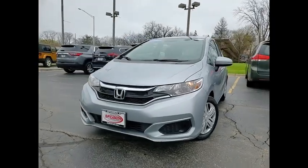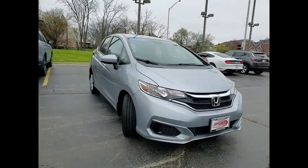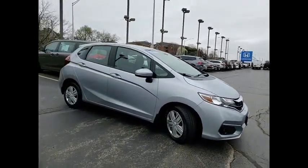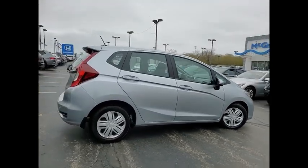Stop by and take a look at the 2019 Fit. The Fit was engineered to be useful, efficient, and reliable. But its most important attribute is its innate charm and coolness.